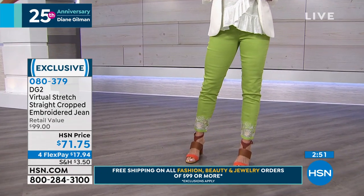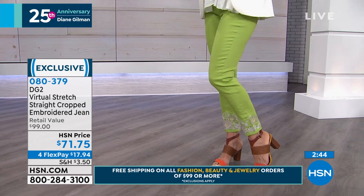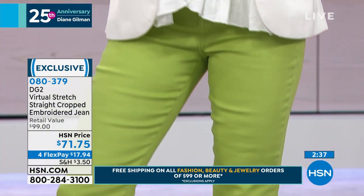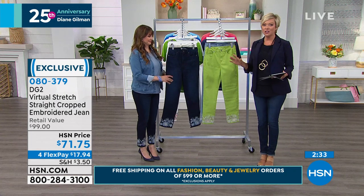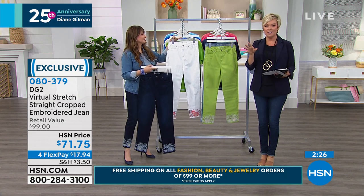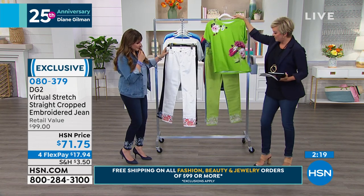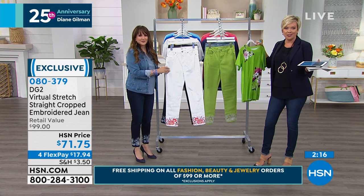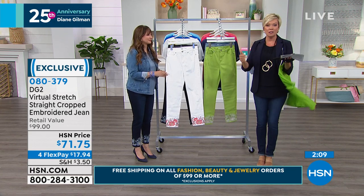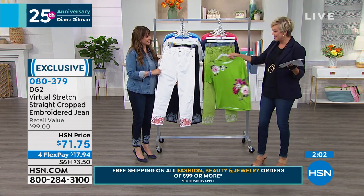That green jean could go beautifully with that cold shoulder top Renee was wearing earlier. This jean is here at $71.75, on four flex or five with an HSN card. It's also getting you pretty close to that $99 promotion — meaning everything in your basket goes from shipping to free. If you put a couple things in the basket, like the print tee we just aired plus this jean, you're already at $99 and both ship for free — and so will everything else in your basket until midnight tonight.